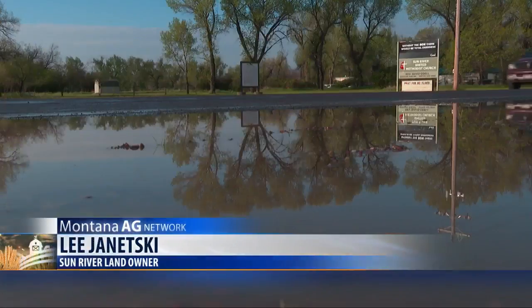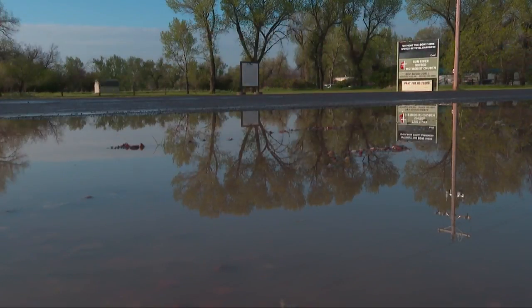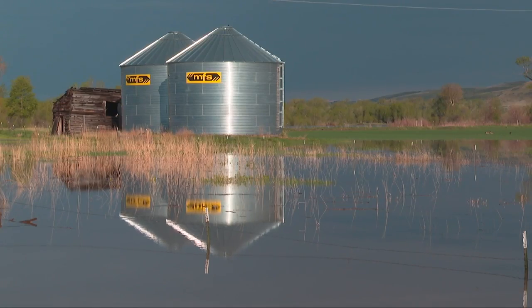It gets very discouraging to try to fight this water all the time. Whether it be the communities along its banks or the farmers and landowners in its path, the frustration is evident.